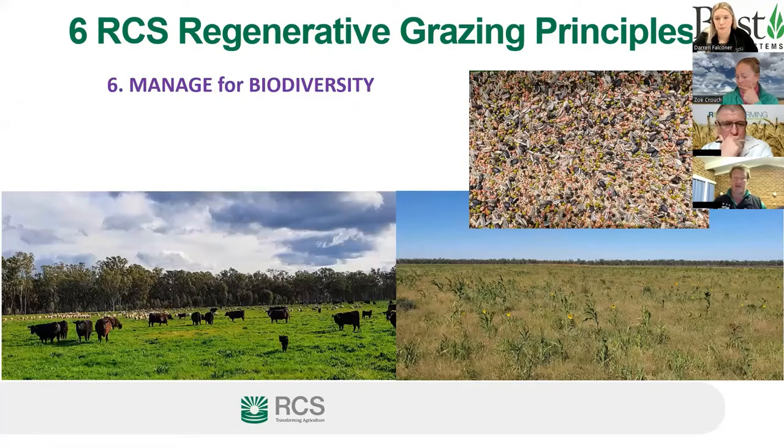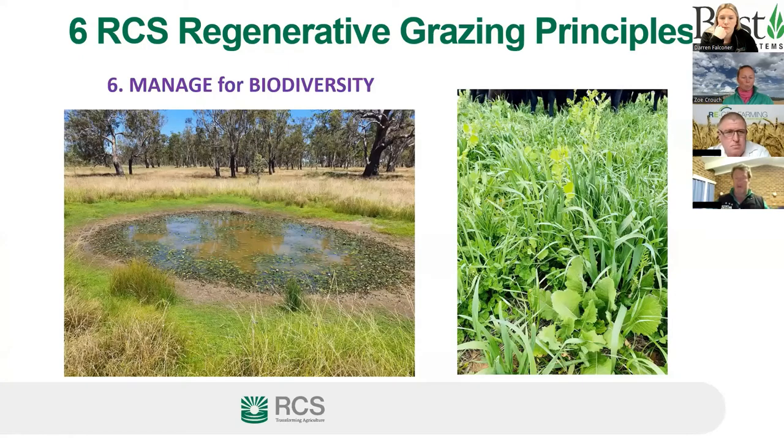Principle six — manage for biodiversity. Multi-species crops introduce diverse plants and increase soil biology underground. Running sheep and cattle together grazes a broader range of species while keeping mob numbers low to maximize recovery periods. Sheep and cattle can also be separated easily when needed. Ecological areas on the farm — like the floodway — are grazed but not continuously, which improves habitat diversity for other wildlife on the property.